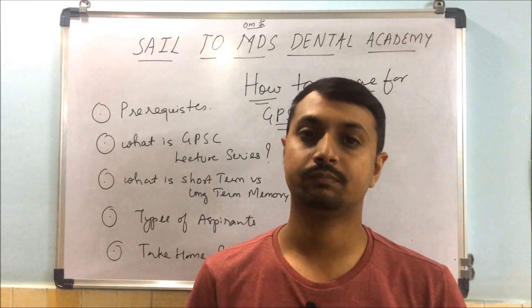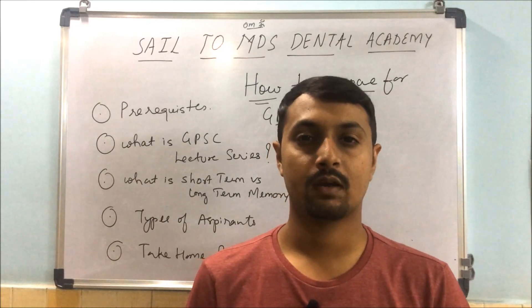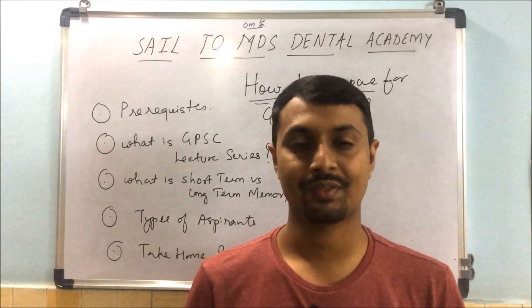Friends, NEAT is coming on December 20. So study hard. Don't think about the festival and waste your time. Go on focusing, go on working.